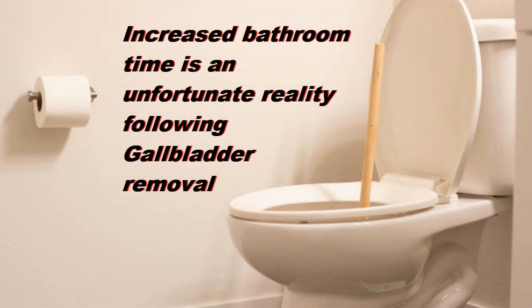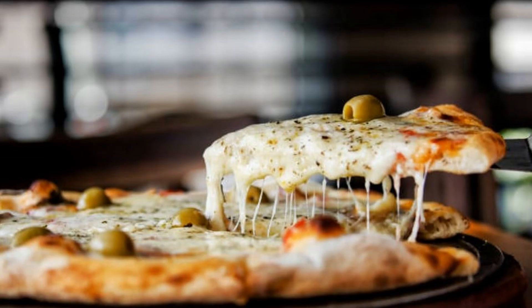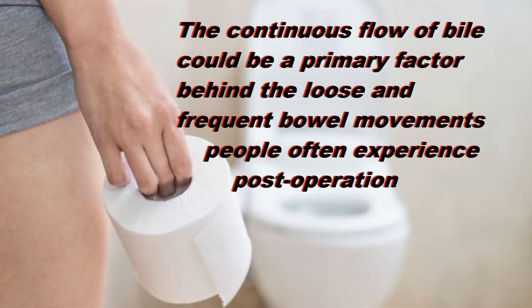Fortunately, these symptoms seem to pass with time. The main function of your gallbladder is to store, concentrate, and excrete bile that is produced by the liver. Under normal circumstances, eating signals the gallbladder to contract, releasing bile into the intestine to aid in the digestion and absorption of fat. When the gallbladder is removed, the liver continues to make bile at the same rate and flows steadily into the upper part of the small intestine. This is enough to help digest a normal diet; however, it's believed that the continuous flow of bile may be one factor for the frequent and loose stools that some people experience after gallbladder removal.